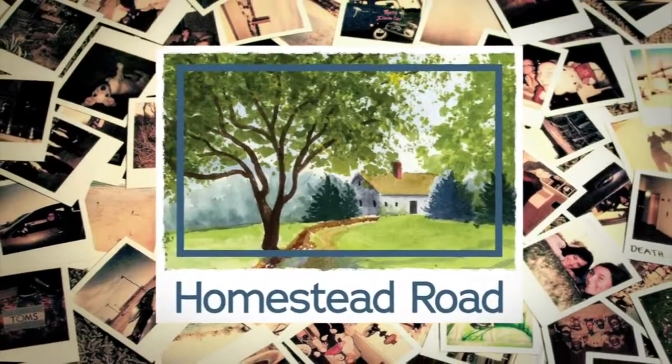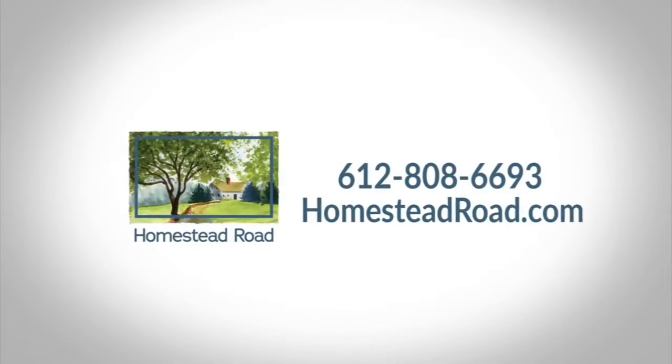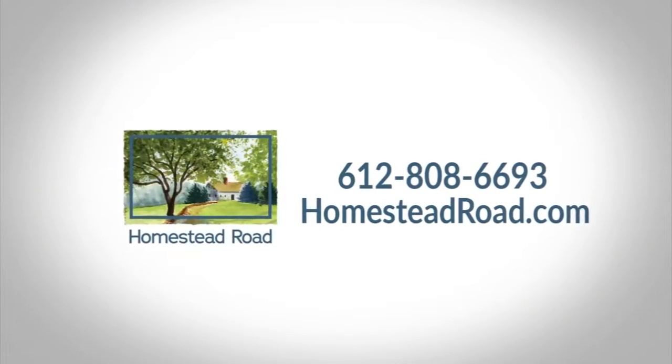Make your last memory as good as your best memories. Feel the joy of selling your home as is. Homestead Road, 612-808-6693.